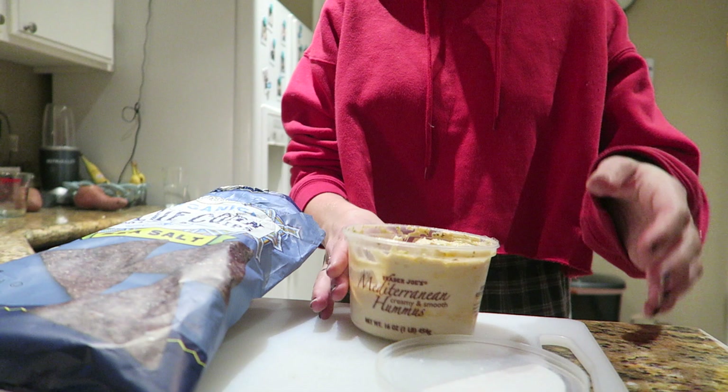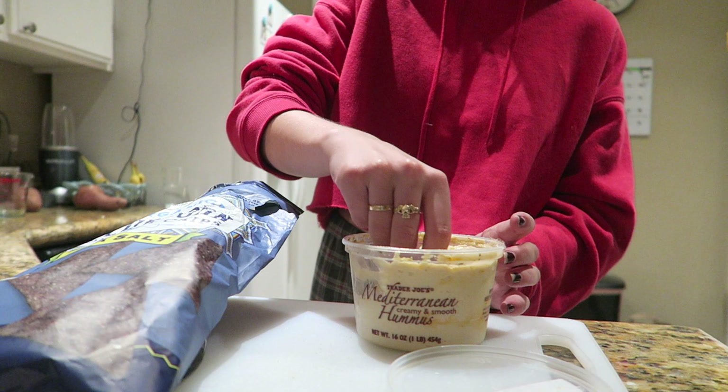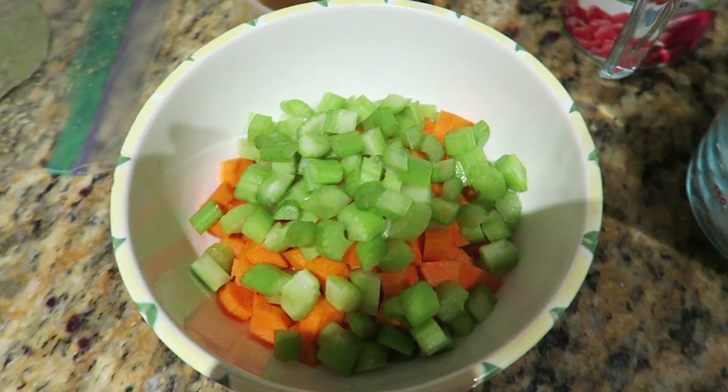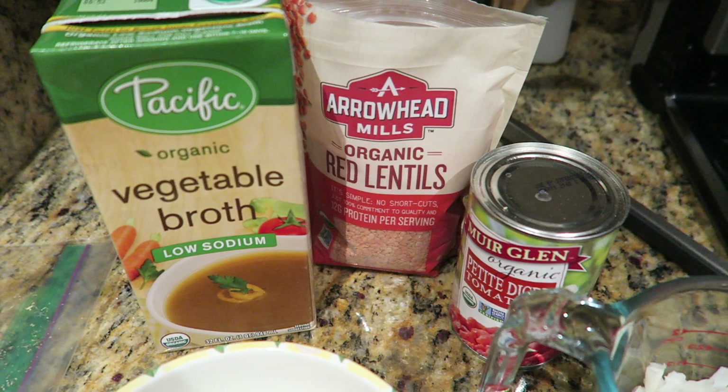I eat granola dry because I don't really like almond milk. Halfway through filming, I had some Mediterranean hummus with chips, which is my usual go-to replacement for lunch when I don't have enough time to make something. It is filling, and hummus has chickpeas so it has protein in it. I love that hummus.